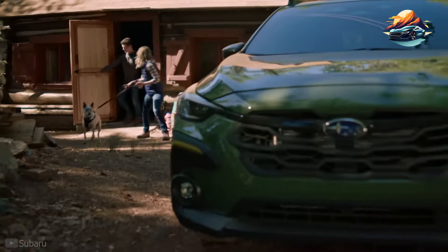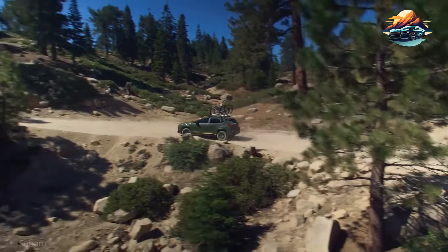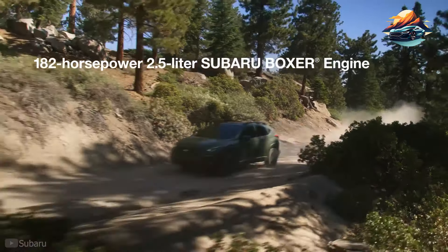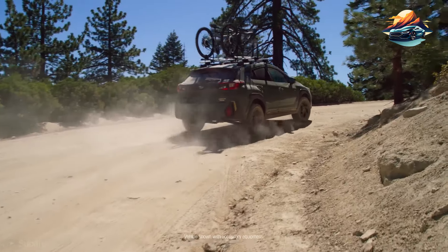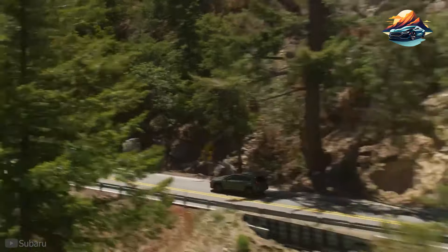Next is the 2024 Subaru Crosstrek. If you're looking for a subcompact crossover that isn't expensive but can tread off-roads, I highly suggest checking out the Subaru Crosstrek. It's evidently not something that can handle treacherous terrains, but it has the gear and hardware to handle rocky and bumpy paths. The new Crosstrek preserves its predecessors' practicality and spaciousness, with a base engine producing 152 horsepower and an available powertrain that delivers 182 horsepower.